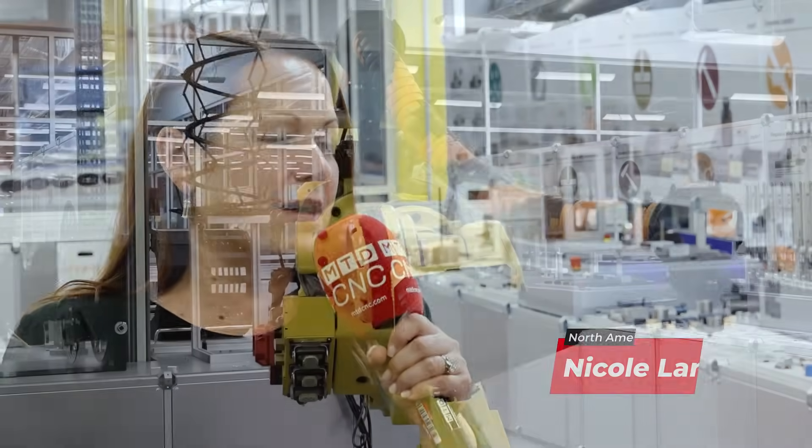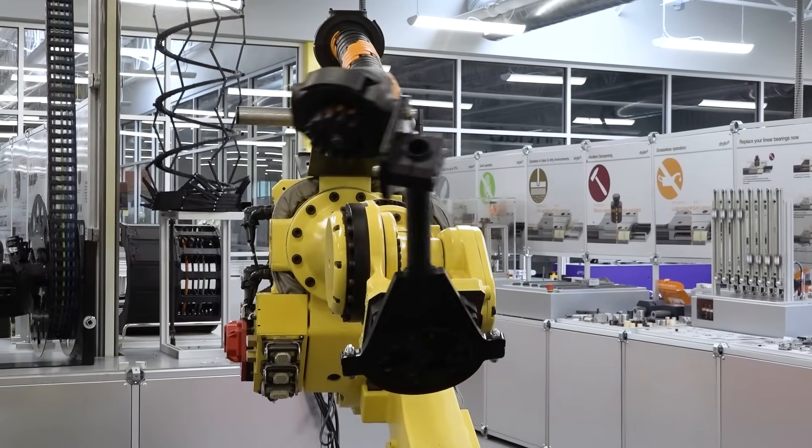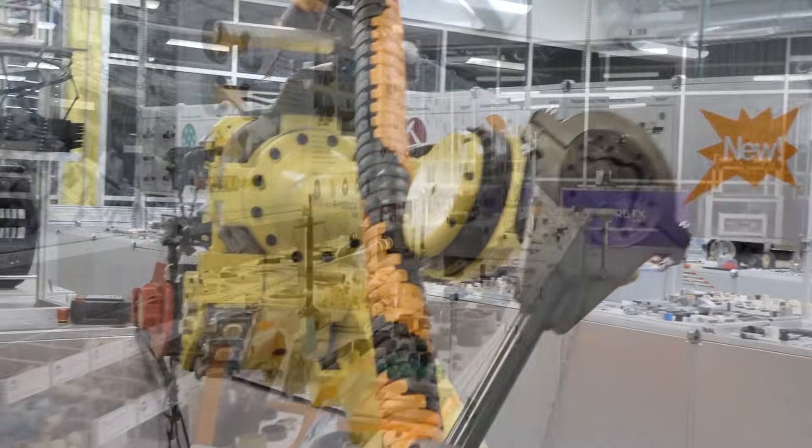Yeah, absolutely. What makes IGUS unique is that what you see behind you is truly an engineer's playground. Engineers love to work with our products and find a lot of benefits from them. One of our slogans is 'improve what moves with motion plastics,' and that's exactly what you see behind you. We have everything from different components to complete systems.